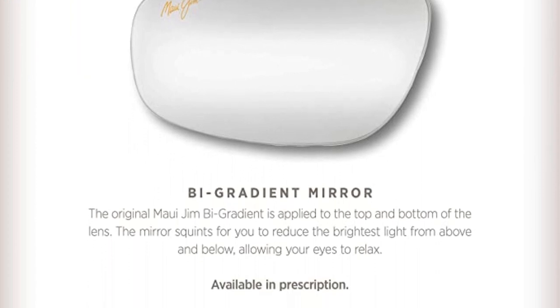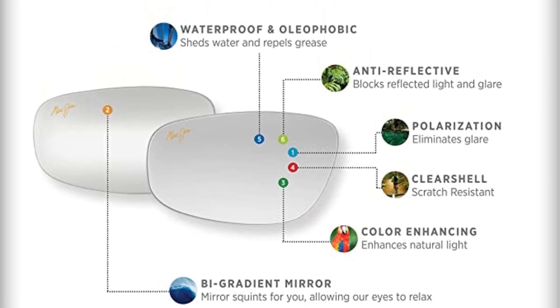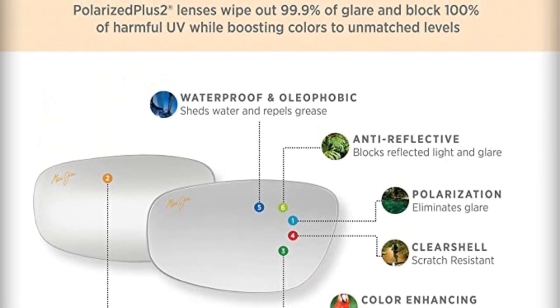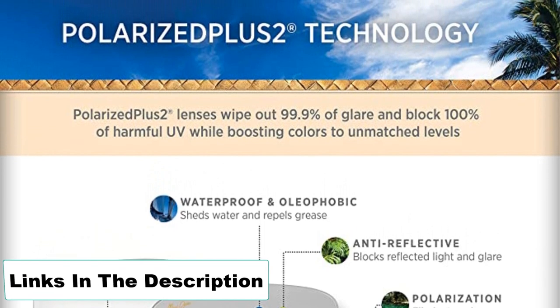Pros: ideal for slightly wider faces, superior clarity, anti-corrosive spring, great for saltwater fishing. Cons: like the Oakley, a few more lens colors would be great.